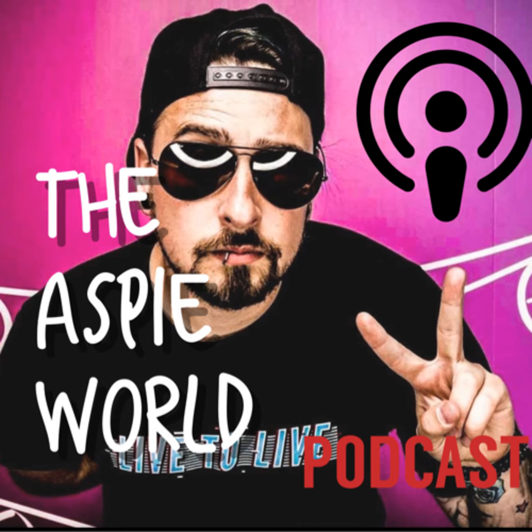Smash that like button if this was helpful and share this video if you think it's going to help someone with gift-giving ideas. Love you always. Peace out. See you in the next one.